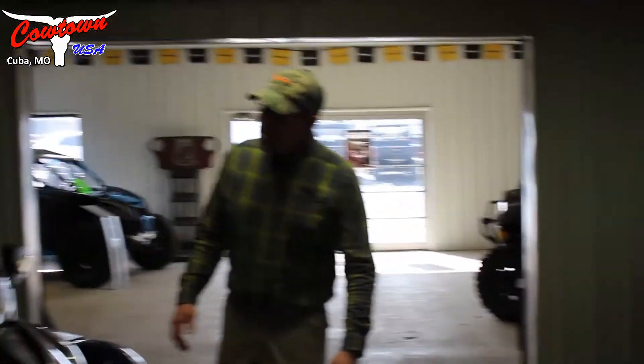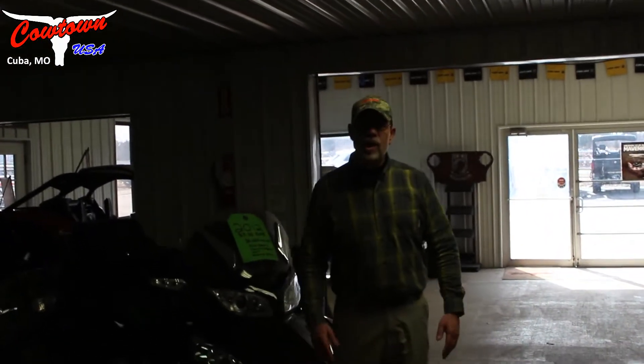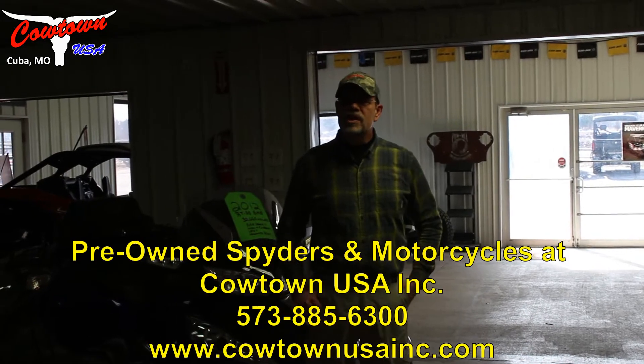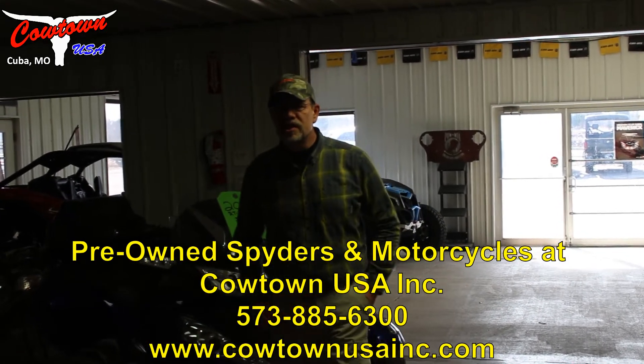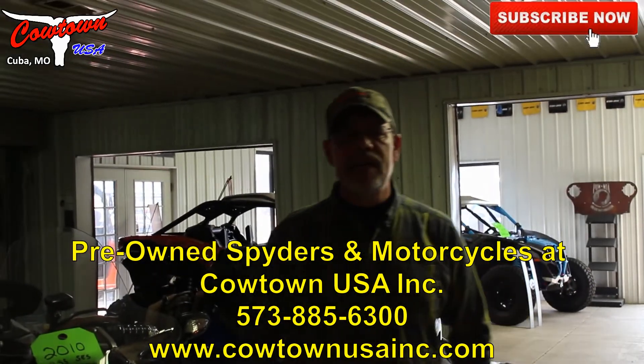But anyway, looking to get the season started early — it is the time. Get to us while we have a great selection of used stuff. You can be the first to pick through it and get your choice of whatever you'd like. If you have any questions, please give us a call at 573-885-6300 or check us out on our webpage at www.CowtownUSAInc.com.